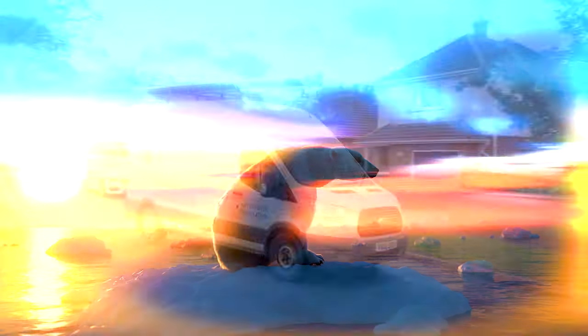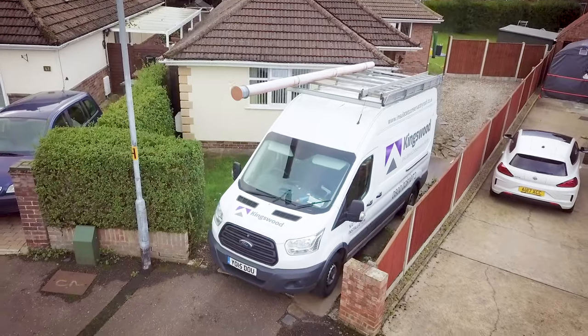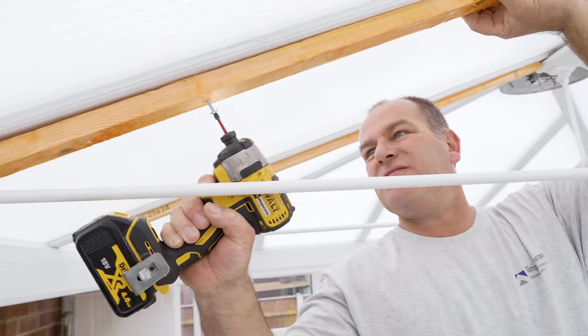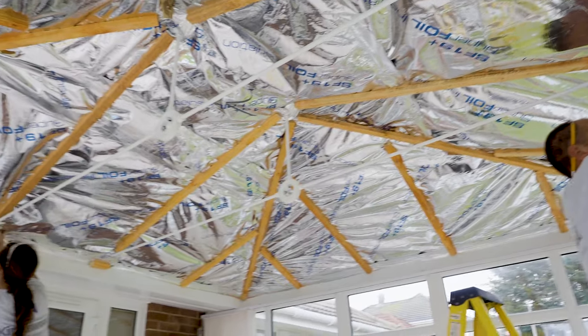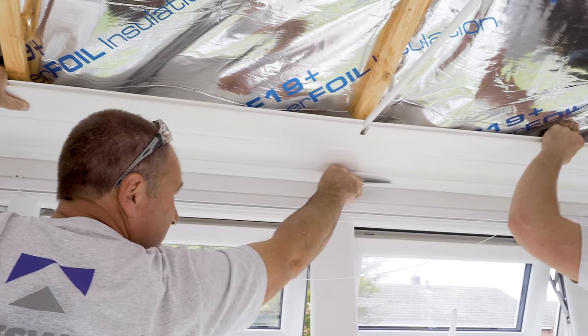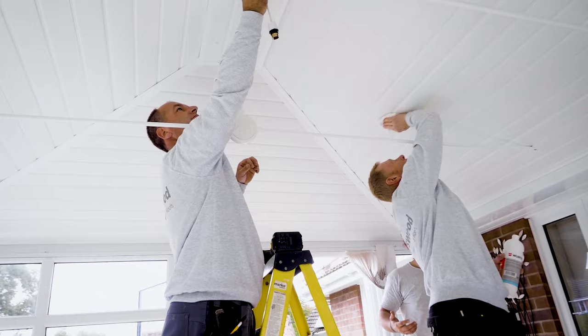Boom! Is your Conservatory positively arctic in this weather? Bring your Conservatory in from the cold in a day with a Kingswood Insulated Roof. There are great deals this autumn on our Insulated Conservatory Roofs that start from just £995, and you can save up to 50% on similar roofing systems.